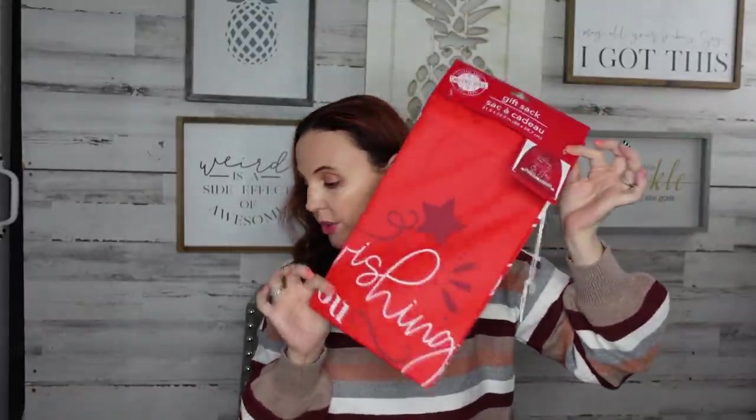This one says 'Wishing You Peace and Joy This Holiday Season.' These are the only two they had — let me know if you find more because I would love to find them. I donate to Toys for Tots and I like to put things in little bags like this rather than a trash bag. It's really big, so definitely be on the lookout.